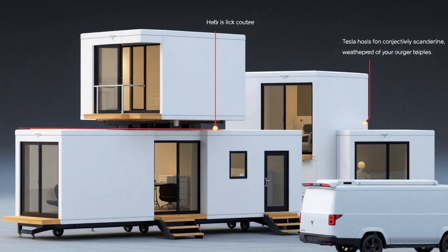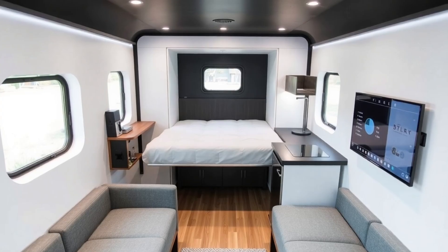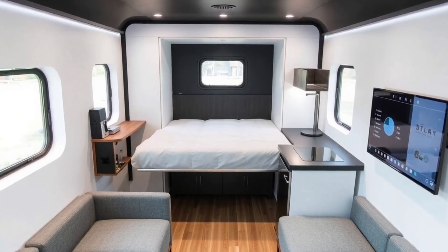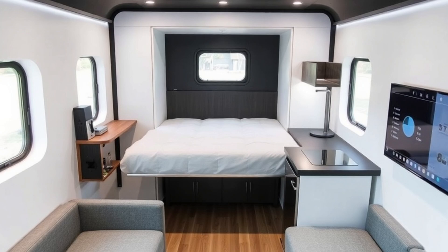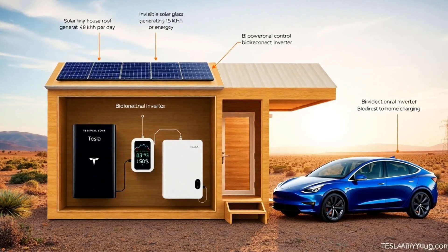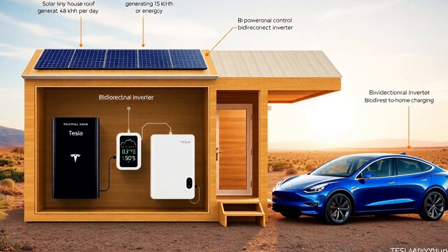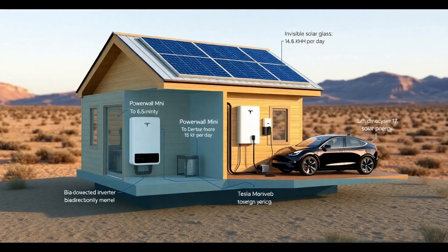Tesla is also pioneering innovative solutions to address land affordability. Their design allows these homes to be installed in residential backyards, commercial parking lots, or on rental sites at minimal costs. Some cities, particularly in California and Texas, are launching pilot programs that offer micro-housing land leases for as low as $75 to $125 per month, dramatically lower than conventional property expenses.